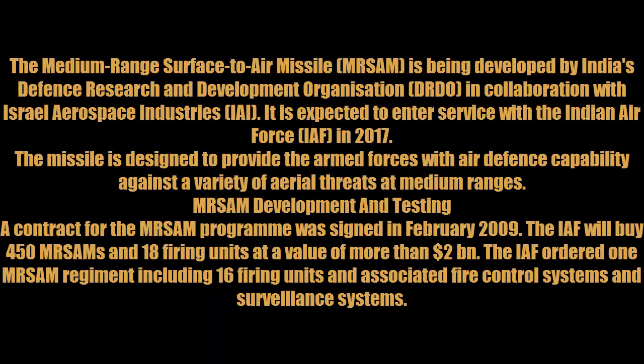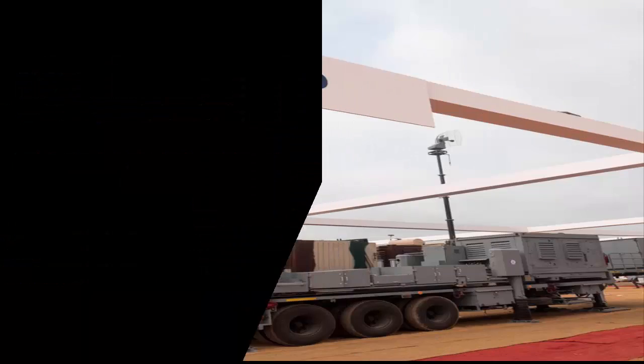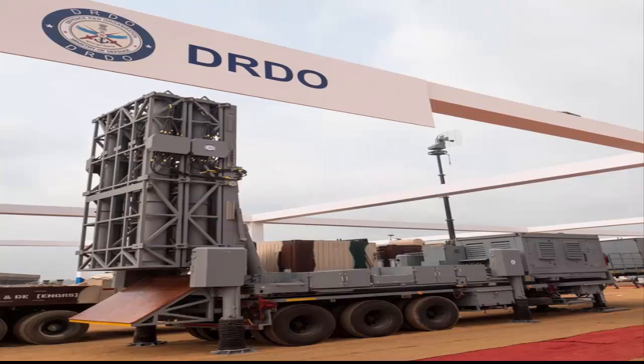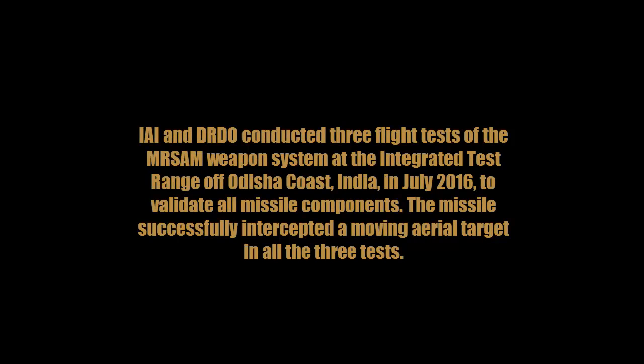A contract for the MR-SAM program was signed in February 2009. The IAF will buy 450 MR-SAMs and 18 firing units at a value of more than $2 billion. The IAF ordered one MR-SAM regiment including 16 firing units and associated fire control systems and surveillance systems.